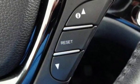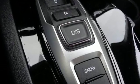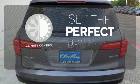The functional interior is also nicely equipped with a color multi-information display, Bluetooth and USB audio interface with charging port. The climate control lets you set the temperature exactly where you want it.